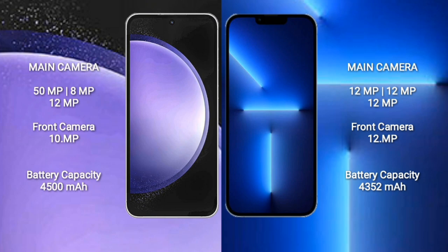Samsung Galaxy S23 FE has a 4,500mAh battery with 25W fast charging support. iPhone 13 Pro Max has a 4,352mAh battery with 30W fast charging support.